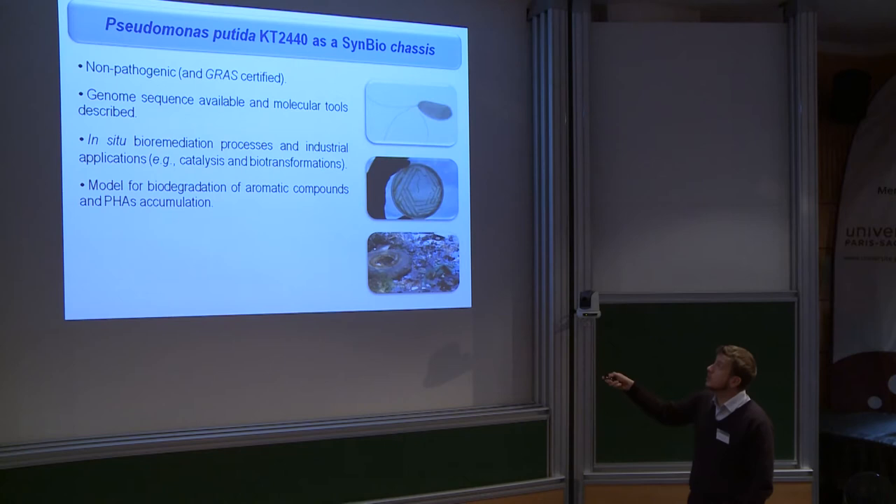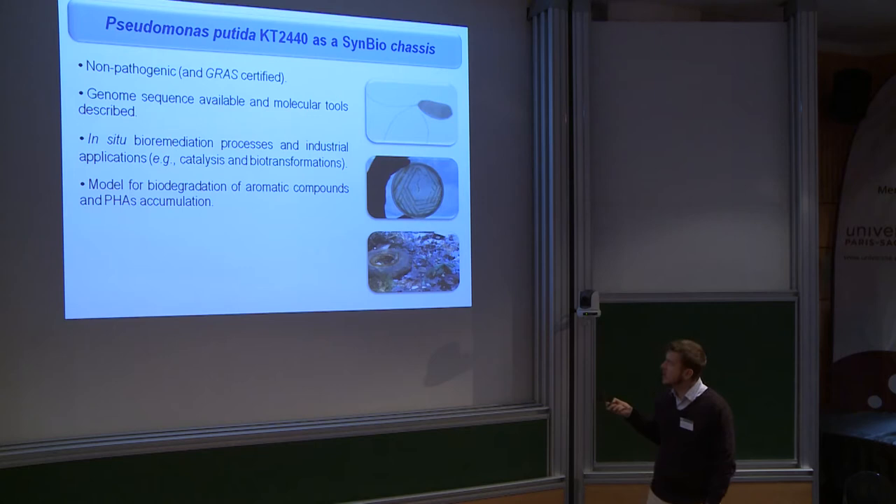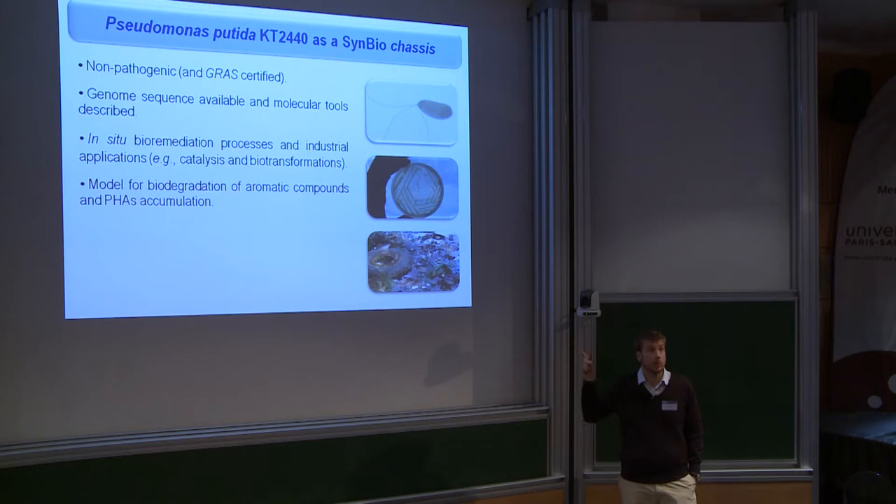From 2002 we have the complete genome sequence available, which means we know all the genes encoded in this bacterium. Over the last 25 years or so it has been used for a number of applications such as in-situ bioremediation and the industrial production of polyhydroxyalkanoates, which are biopolymers. There are several companies presently using Pseudomonas putida for biopolymer production.